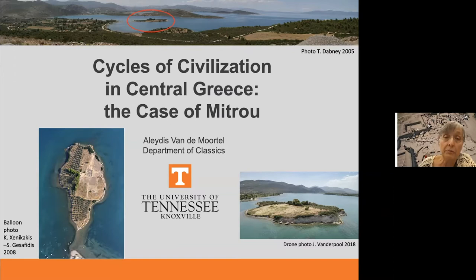Mitru is now a tidal islet because it subsided during the 1894 Atalante earthquake, but before that the site was located on a headland. Before 1894 the sea came to about here, and even now at low tide — because the Euboean Gulf has tides — you can walk over dry land and even drive a tractor across.